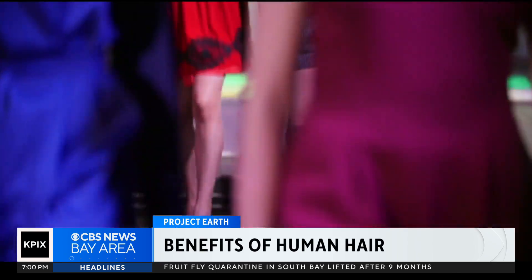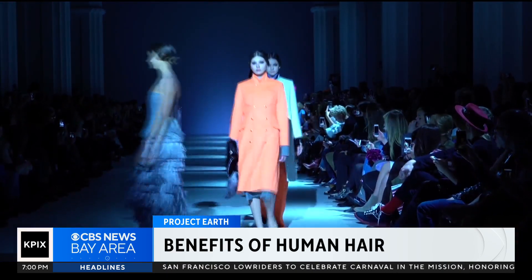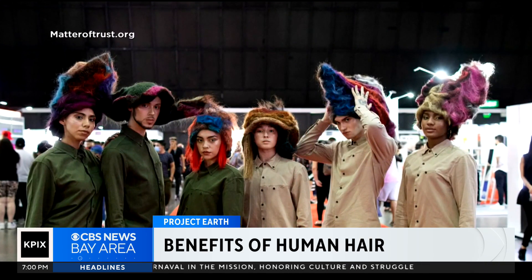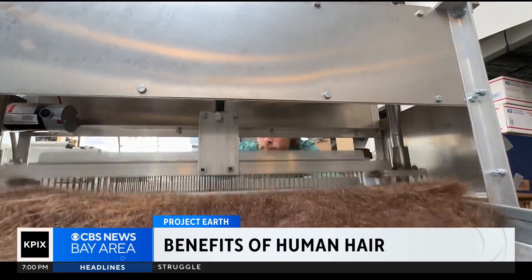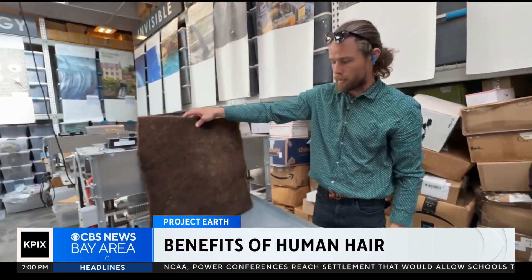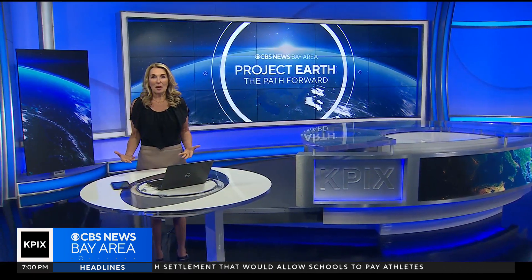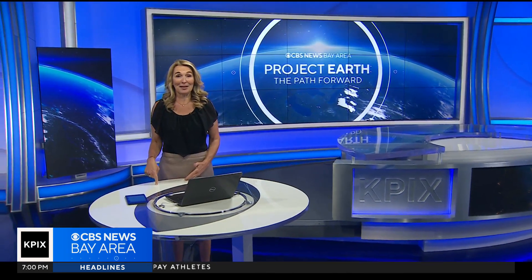Last week, as part of our Earth Project series, we showed you how human hair is now being used in the fashion world and turned into sustainable clothing. Also, how a local company collects hair to weave it into mats that can mop up oil spills along our coasts. And tonight, we're learning about another potential benefit, thanks to an experiment right here in the Bay Area.